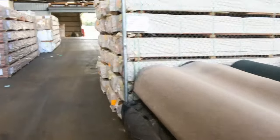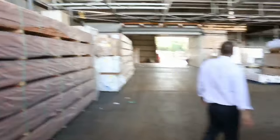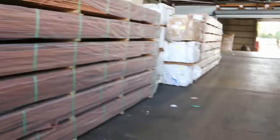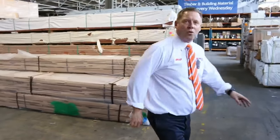Then into Michael's timber and building materials auction — six hundred and sixty lots in here tomorrow. We've got heaps of decking, heaps of structural pine, and lots of flooring. Really fantastic auctions, all three of them. Thank you for watching — we'll see you in the morning.